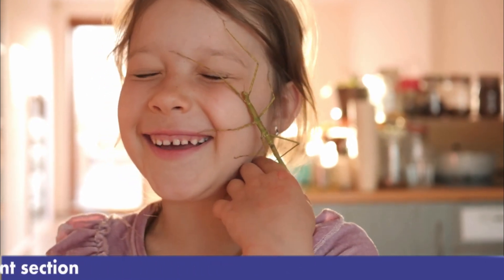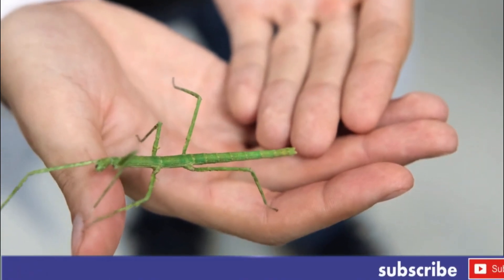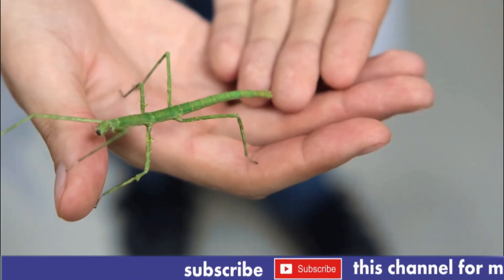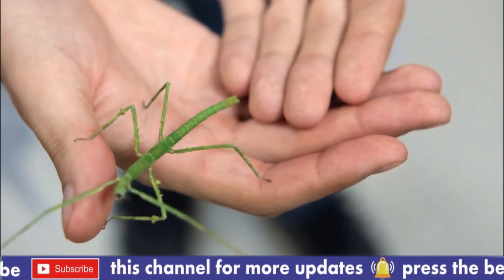Other defenses are easier to spot, as with the Peruvian fire stick. It releases a milky white substance that is an irritant to predators. As a result, they have the memorable red, black, and yellow colors of a distasteful, or disagreeable, insect.